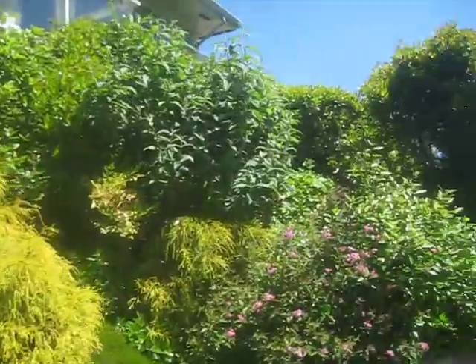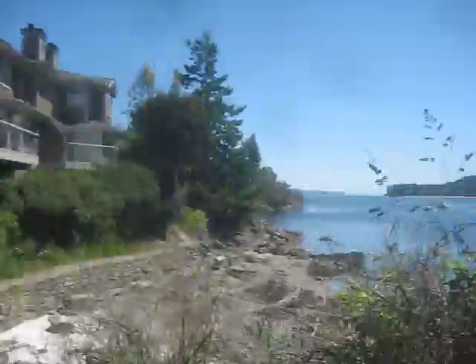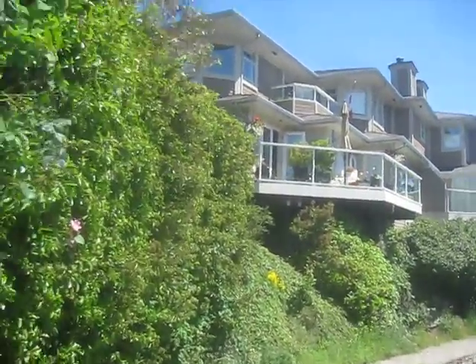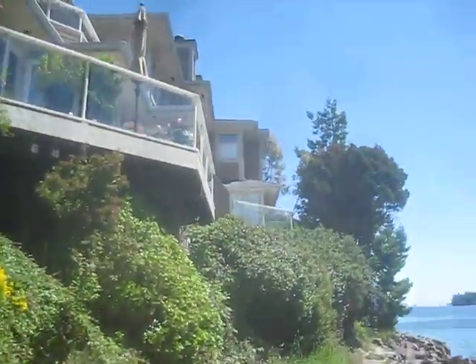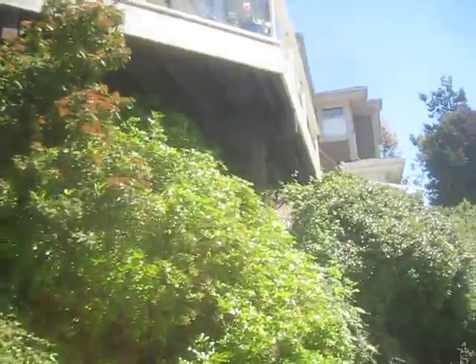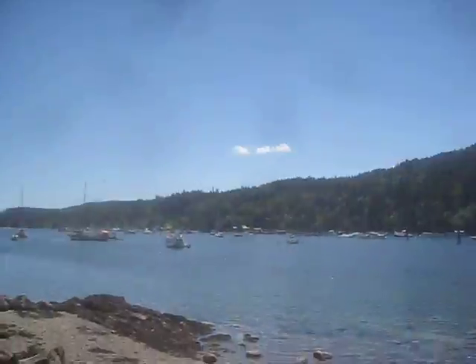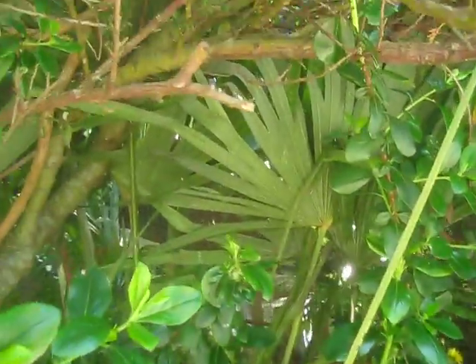Pretty nice place out here at the point. Lots of neat things that grow out here. Ganges on Salt Spring Island. Doesn't that look nice with the Abrisha? That's Escalonia. Self-seeded palm tree in here — you can see it in here.